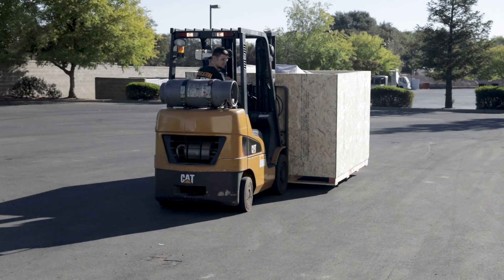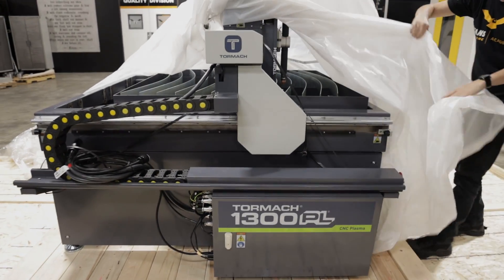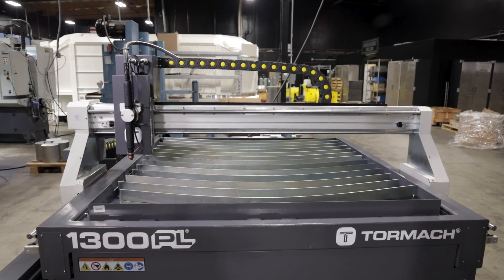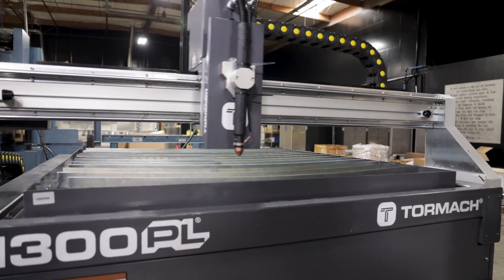What's up everybody, this is Titans of CNC! Today is a good day because we just got our Tormach 1300 PL plasma table — new technology coming to our floor right here, right now. My guys are taking it in the shop. It's going to be amazing. We've got CNC machines, we've got robots, all kinds of technologies, and now we have plasma for all the fabricators out there. We're taking it out of the box, placing it, running electrical, and we're going to start cutting. Boom, let's go check it out!